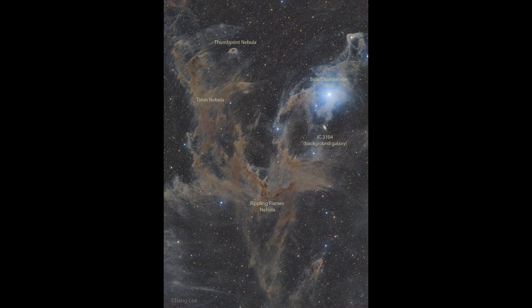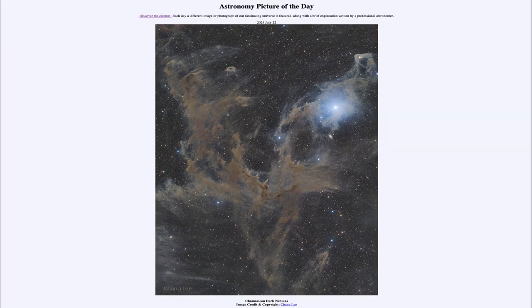Here we get to see it as dust scattered throughout this region of space. So that was our picture of the day for July 22nd of 2024, titled Chameleon Dark Nebulas. We'll be back again tomorrow for the next picture, previewed to be Chandra Crabb 25. So we'll see what that is about tomorrow. Have a great day, everyone, and I will see you in class.